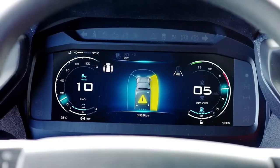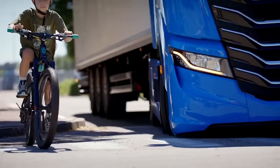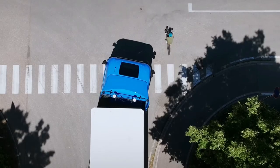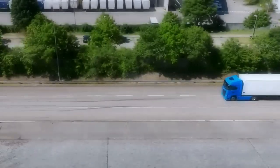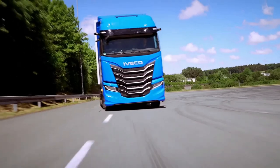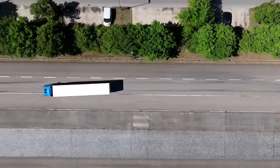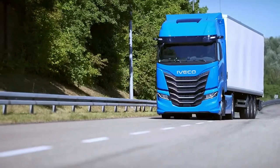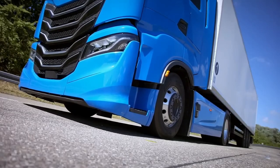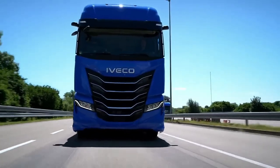Central to the 2025 Iveco S-Way is its new generation powertrain, which includes the latest advancements in engine technology. The truck is equipped with a highly efficient 12.9-liter Cursor 13 engine, offering impressive power outputs and torque to handle even the most demanding loads. This engine is engineered to deliver optimal performance while adhering to the latest emission standards, reflecting Iveco's commitment to sustainability and environmental responsibility.